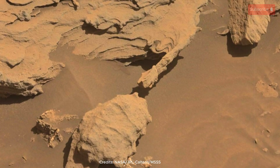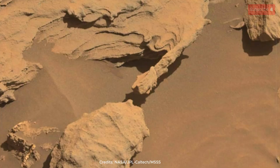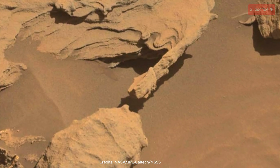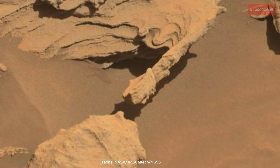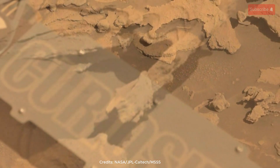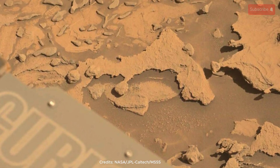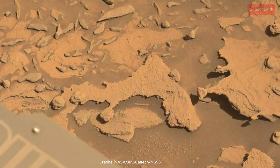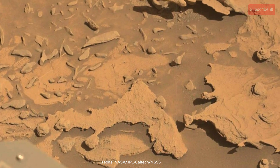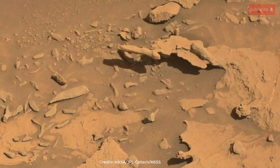Imagine a landscape sculpted not by water, as we often see on Earth, but by the relentless caress of wind-blown sand over eons. Here, on the Naucluft Plateau, the Martian winds have acted as a tireless artist, eroding the ancient rocks into a gallery of bizarre and beautiful shapes. Look closely, and you can almost trace the paths of countless grains, each impact slowly, patiently carving these alien forms.